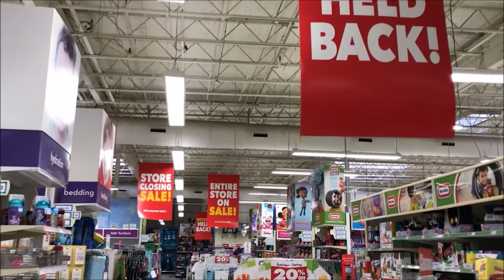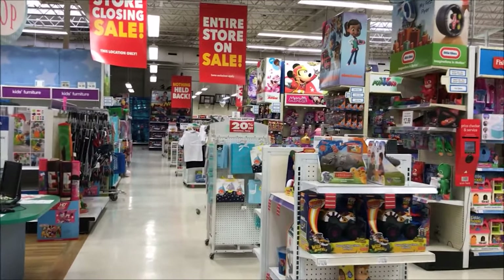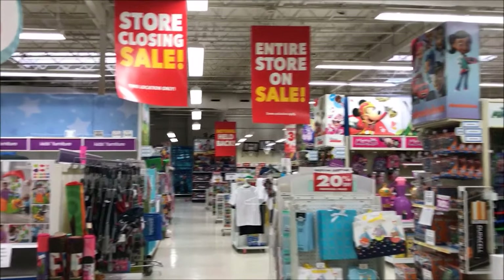Hey guys, stop by your local Toys R Us and make sure to check out the sale and confirm it's going on at your location. Happy shopping!